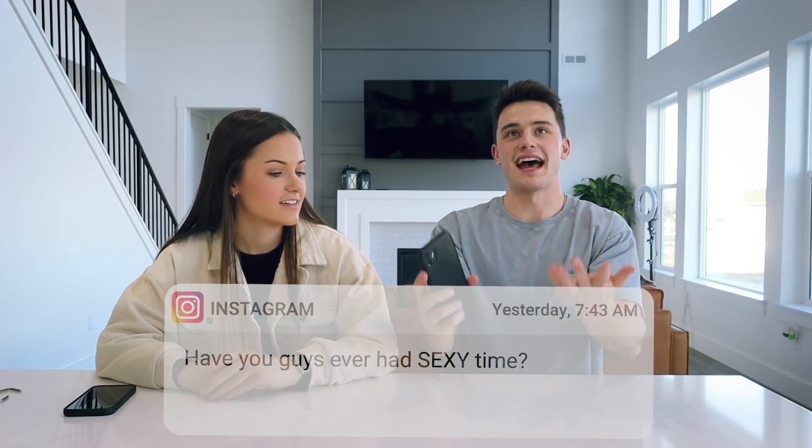First up on the list: 'Have you guys ever had sexy time?' They're assuming we've never had sex. You caught us — we haven't had sex yet. I am waiting. Babe, when can we plan a time? Schedule our first time? Maybe your birthday next year. We've obviously — okay, we're married. We've been married for a year and a half. You guys do the math on that.